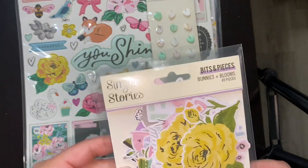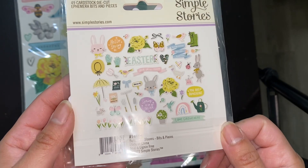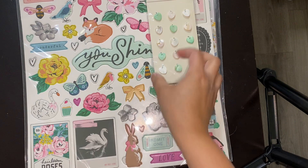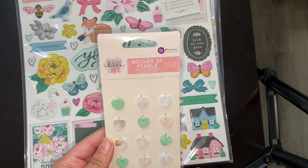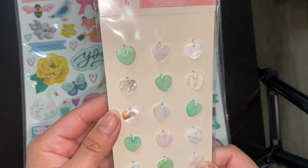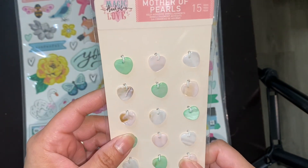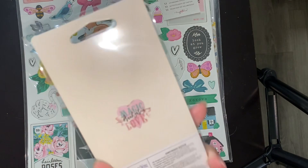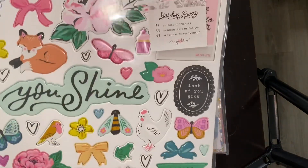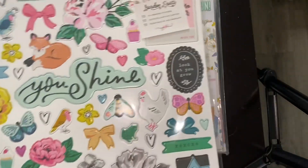And here's more — some ephemera from the Bunnies and Blooms line. A lot of us have our Christmas crafting done, so we're looking at spring stuff to do now, so that's perfect. These are Mother of Pearl charms or buttons — they've got the little loop there, so pretty. These are by Prima — that's cool. And then the Garden Party chipboard stickers. More Garden Party stuff! I love things that match so I don't have to go hunting for them.